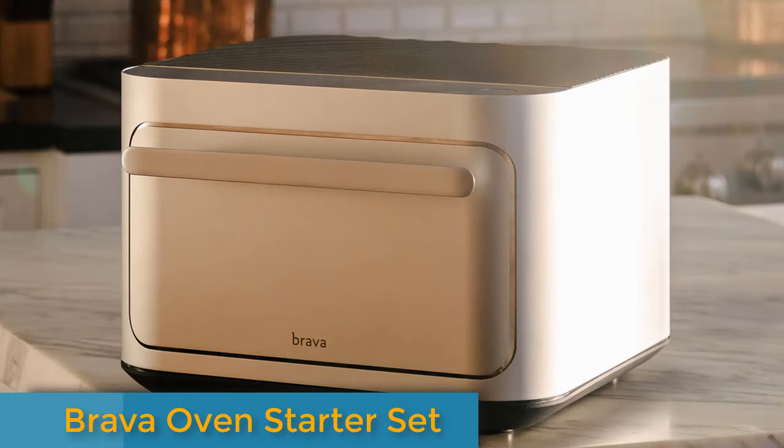Ranked one of the top countertop ovens, the Breville Smart Oven Air Fryer Toaster Oven has 11 functions: toast, bagel, broil, bake, roast, warm, pizza, air fry, reheat, cookies, and slow cook — and is large enough to fit an entire 12-well muffin tin or medium pizza. This little appliance can cook a piece of fish from frozen, convection-bake cookies that are simultaneously chewy and crispy, bake a batch of cupcakes faster than a full-size oven, and successfully air fry anything from chicken wings to sweet potato fries.